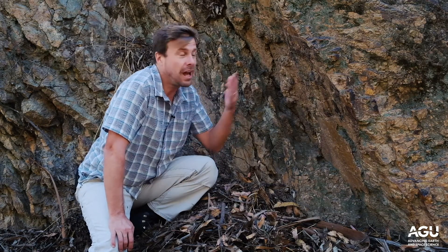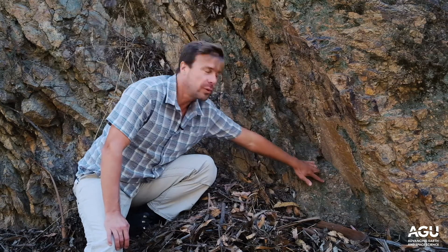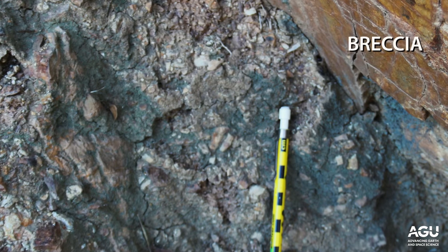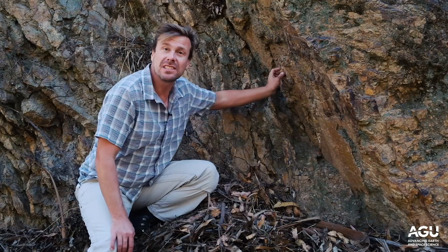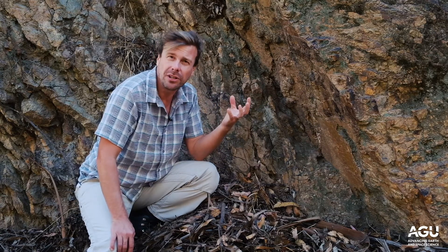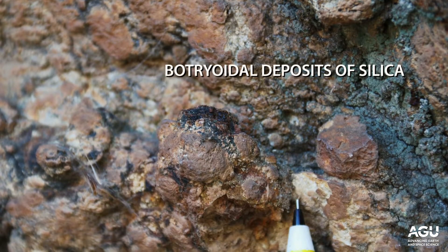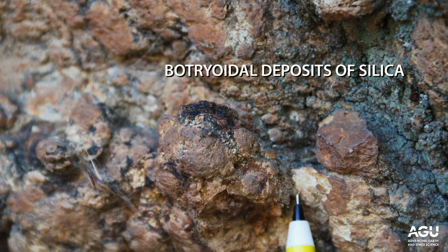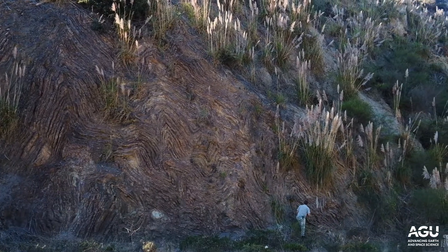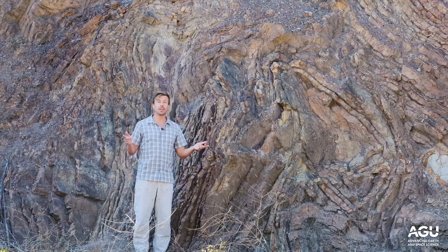Right here at the fault surface itself we see two features that tell us this is a fault. Not only are the rocks on either side different, but here we see a zone of totally busted up rock — that's a breccia. Higher up we've got these little blob shapes on the fault surface. These are botryoidal in their shape, meaning they look like little clusters of grapes, and they're concentrically zoned with rings. They may be siliceous or they may be travertine — I won't know until I drop some acid on it.